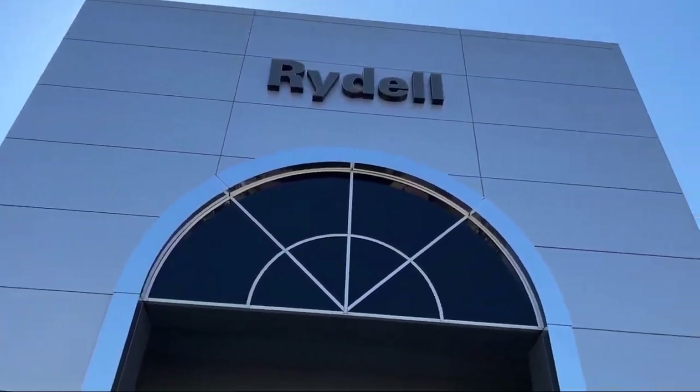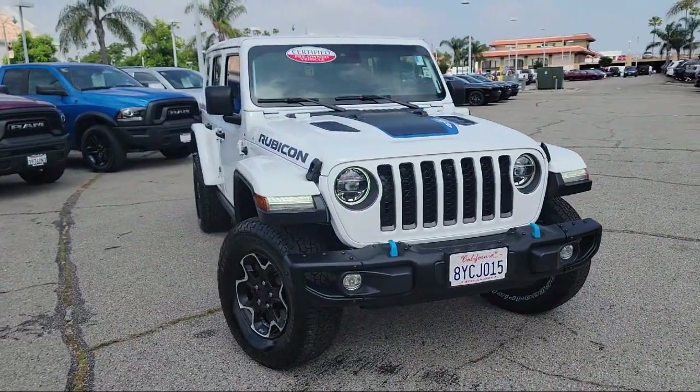Welcome to Rydell Chrysler Dodge Jeep Ram, and here's a look at another one of our great vehicles for sale.